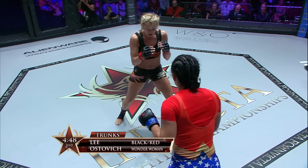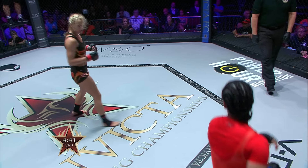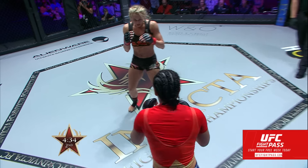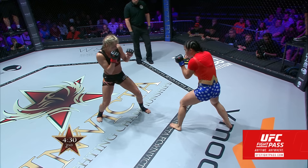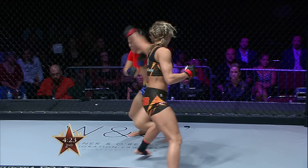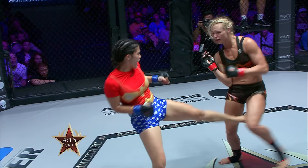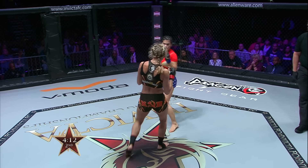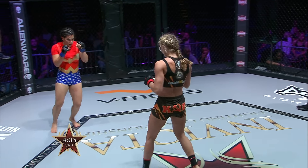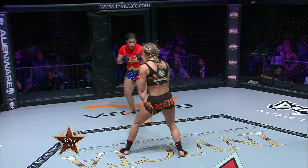Lee again looking like she's stalking her down just with feints. A spinning back kick misses for Ostovich; Lee answers with a kick. Ostovich looks like she has come awake in this round, having a little bit more fun on the feet. Looking for a side kick, coming from a variety of angles — we saw the Superman punch again, missed there by Rachel Ostovich.